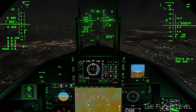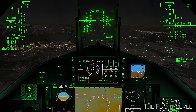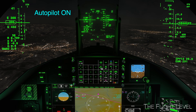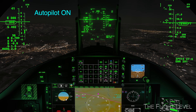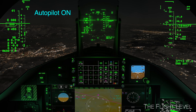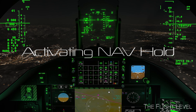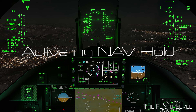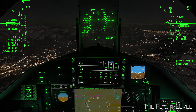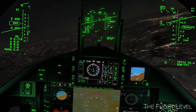We first climb to 10,000 feet to get us over this mountain ridge. Now leveling off to 10,000 feet and activating the autopilot to lock us on to our altitude. Now flying on autopilot. Now activating nav hold to direct us to the magenta heading set to the IPY-13 transition.